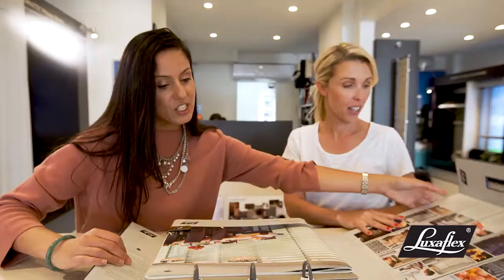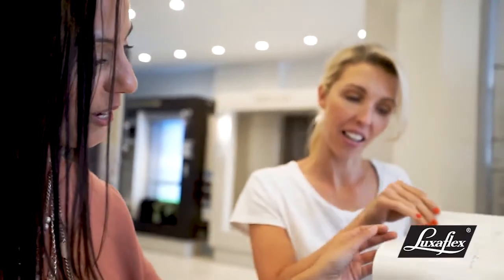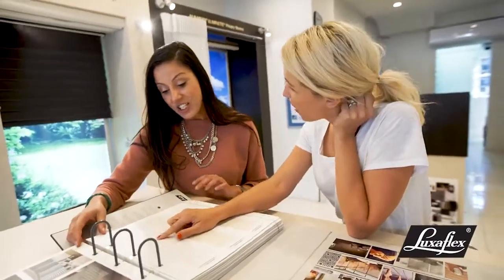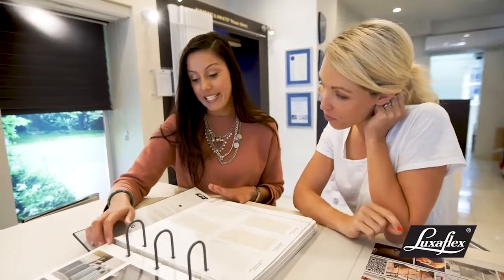Show me fabrics. I really want it as light as possible but still room darkening. What's that one? That's very white. That ticks the box. That is actually one of our best sellers.